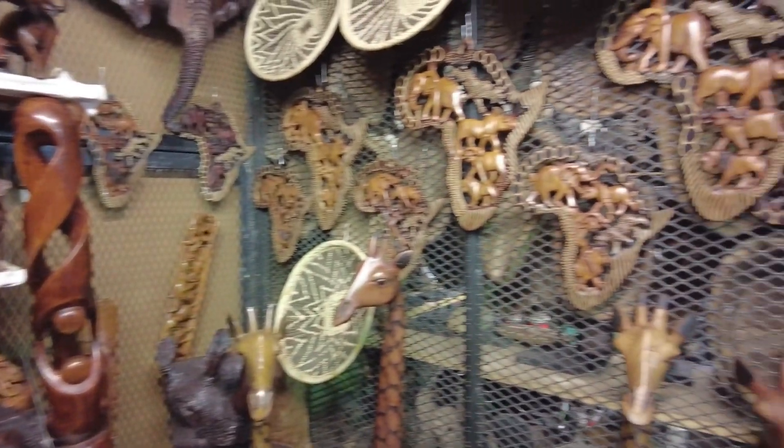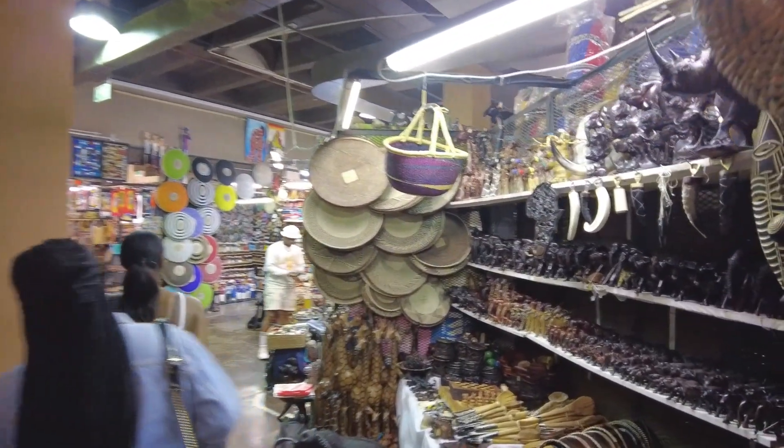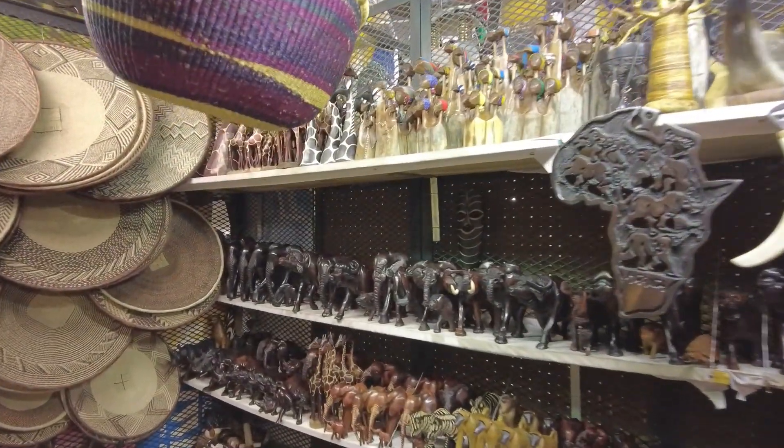And then the little Africas with all the animals — stunning. And then more of that. Some tusk bottle openers. These are absolutely beautiful.